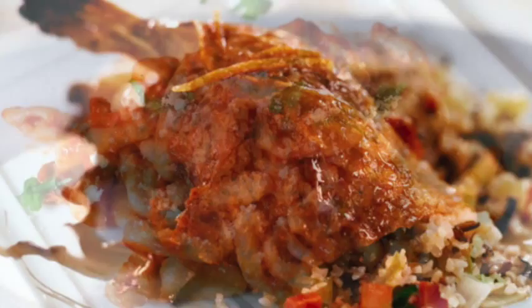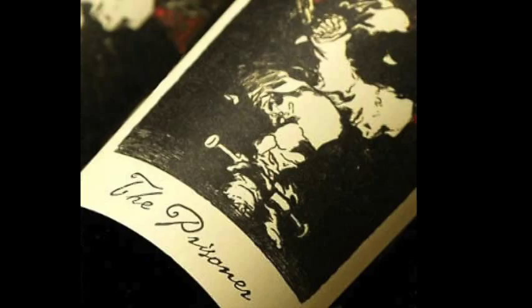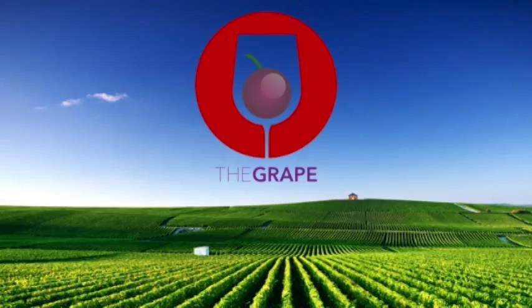To find the lowest price available on the Prisoner red blend from The Prisoner Wine Company, please visit thegrape.com. We thank you for watching our video today and hope you keep living the grape life. Cheers!